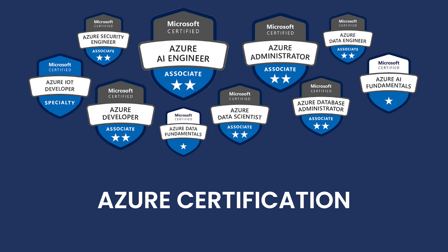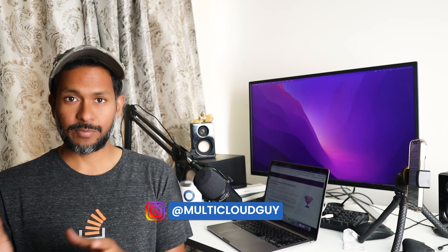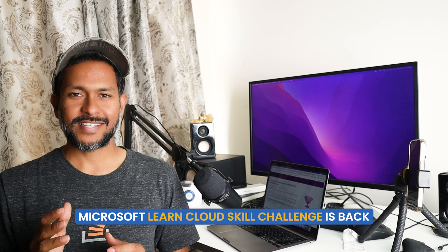Hey, what up folks, this is GK. I have fantastic news for those who are preparing for Azure certification, trying to learn Azure, or getting into Azure. For those who are actually working in AWS or GCP, I even recommend them to watch this video because you have some good news to get an Azure certification for free and also learn Azure. The Microsoft Learn Cloud Skills Challenge is back.